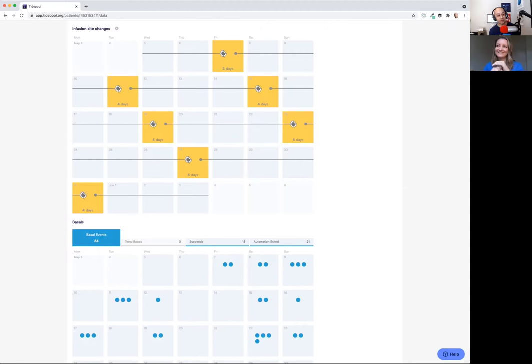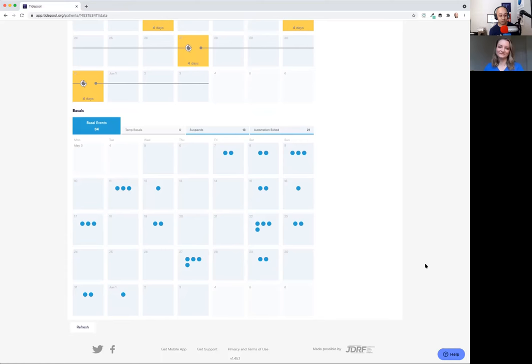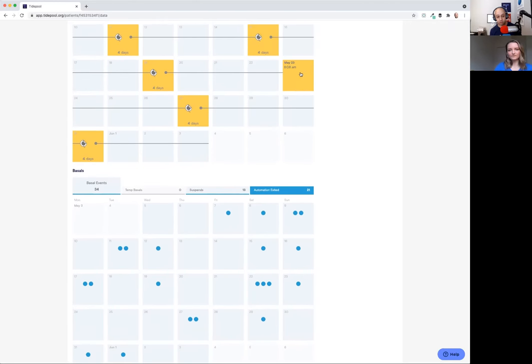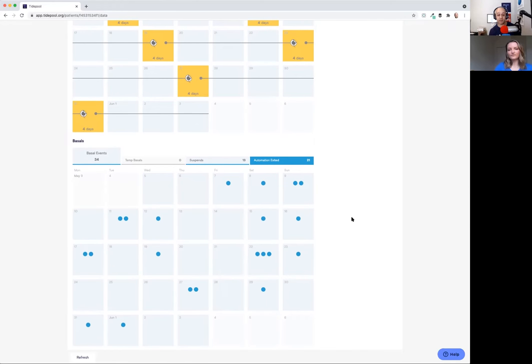Anytime basal delivery is suspended, we have a filter available for that. We also have a filter to show you when automation has exited. Typically these suspends and automation exits will correspond at minimum with site changes. If you are losing connectivity with your CGM for more than 15 minutes, that will bump you out of Control IQ because it requires a certain amount of data to keep going. You can see when those automation exits are taking place with this filter here. Question from Sally: can you explain more about the average daily time in automation?